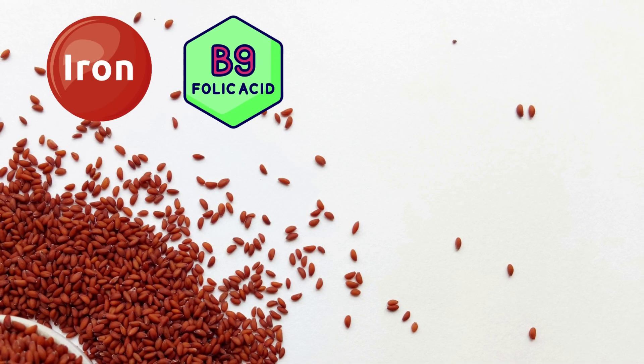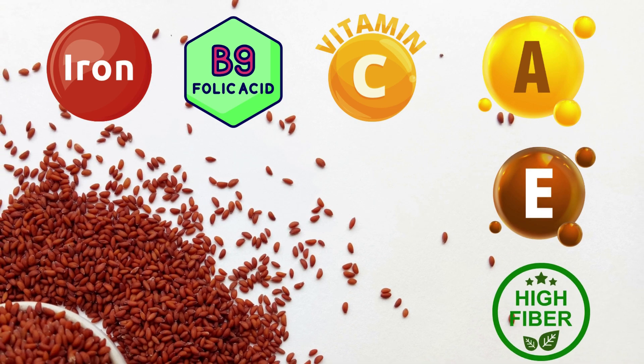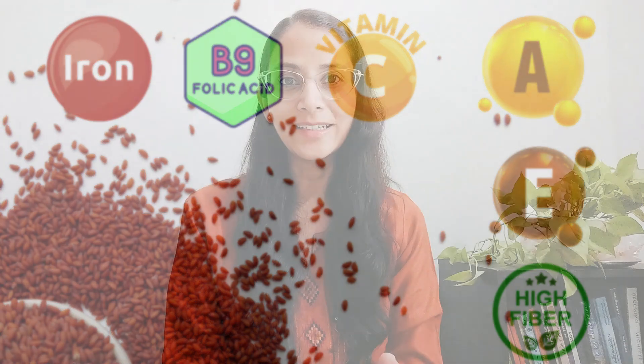Garden cress seeds are a powerhouse of nutrients, containing folic acid, vitamin C, vitamin A, vitamin E, and fiber. If we compare iron-rich foods among plant-based foods, then garden cress seeds contain a significant amount of iron.